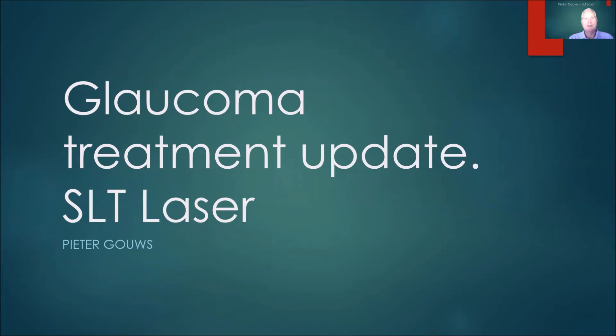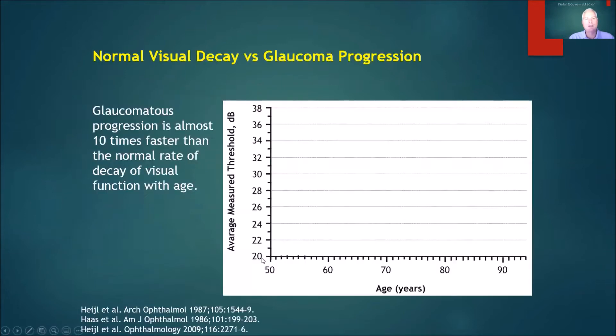Hi, my name is Peter Gaus. I'm a consultant ophthalmologist in South East England, and I'd like to talk to you about selective laser trabeculoplasty.